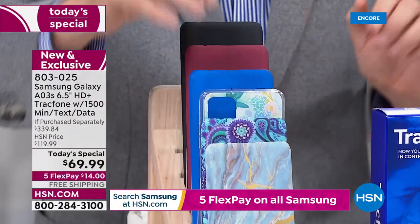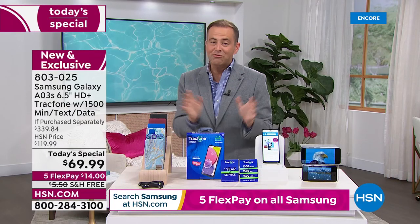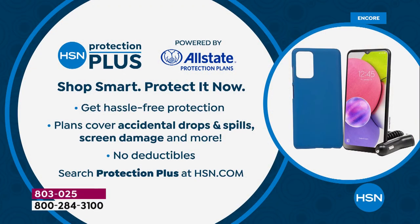When you place your order, if you want to protect against broken screens, smashed screens, or cracked screens, ask about HSN Protection Plus. We teamed up with Allstate to make sure you are protected with no deductibles at all.